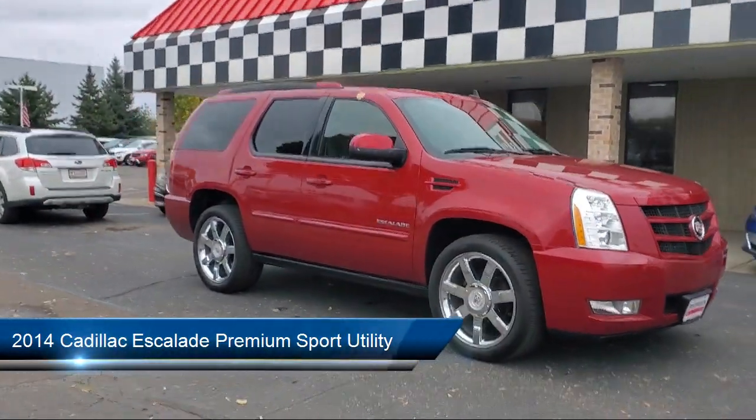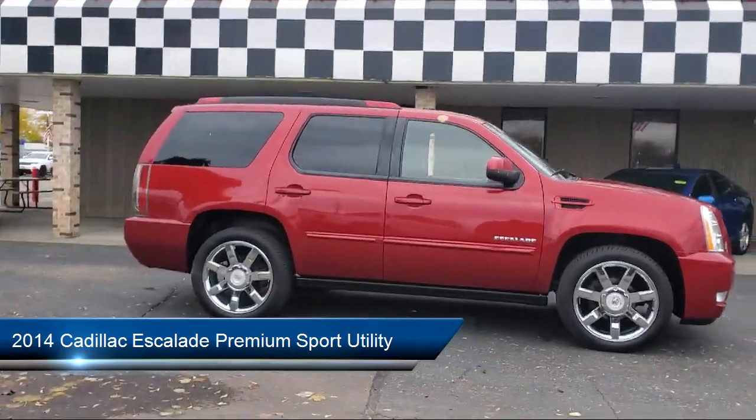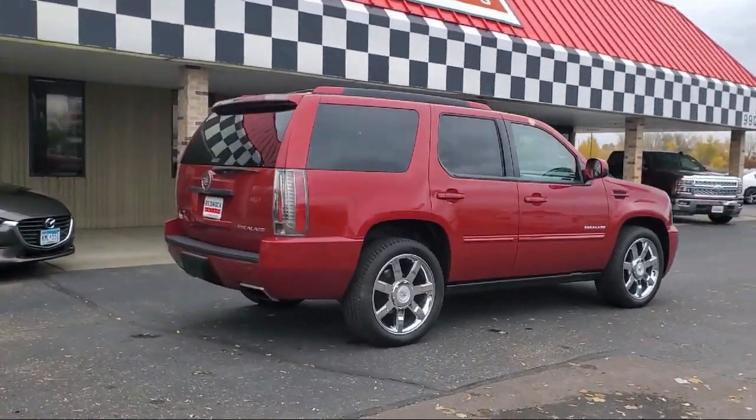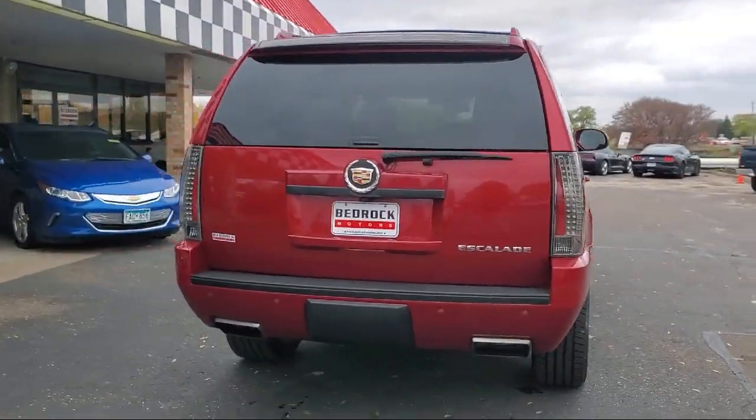It comes equipped with navigation, leather seating, leather steering wheel with auto tilt-away, a backup camera, heated and cool front bucket seats, and nav traffic.